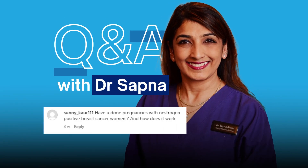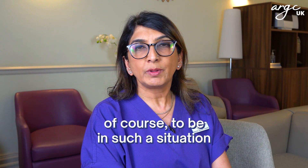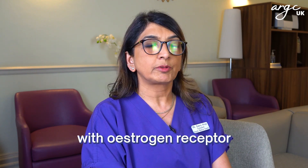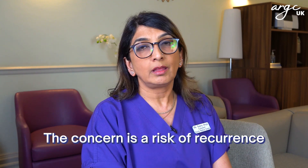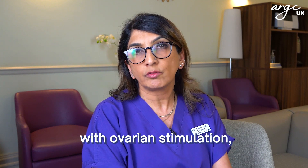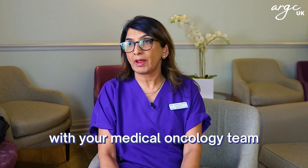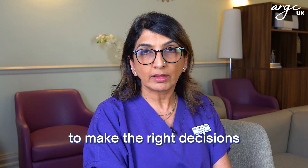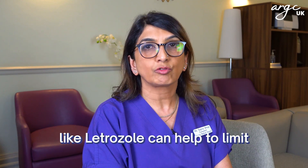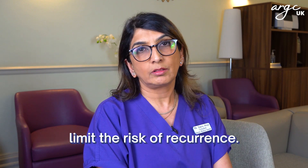Have we done pregnancies in women with estrogen receptor positive breast cancer and how does it work? It's a very difficult scenario to be in. The concern is a risk of recurrence of the breast cancer due to high estrogen levels with ovarian stimulation required in IVF. One has to liaise with your medical oncology team in order to make the right decisions first and foremost. In the stimulation protocol, the use of certain medication like letrozole can help to limit estrogen levels and therefore limit the risk of recurrence.